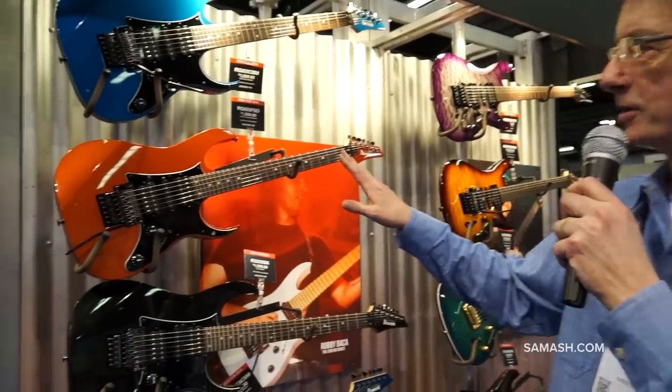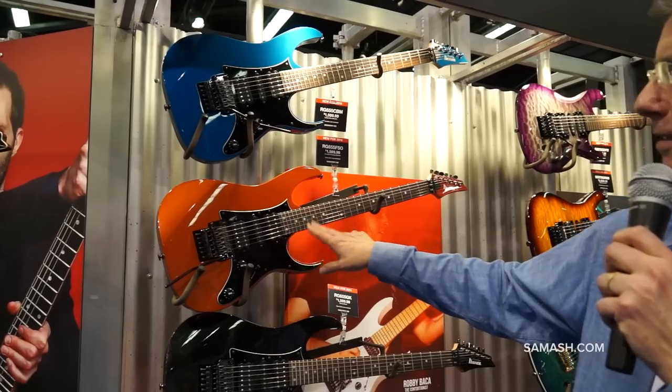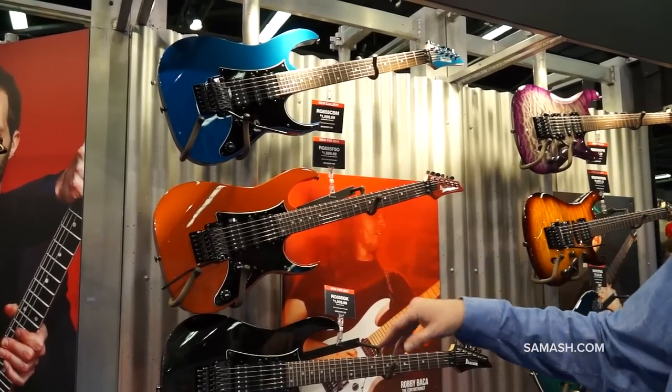Here's a good for instance — our iconic RG model. You got humbucker, single coil, humbucker, as with all of the RGs.